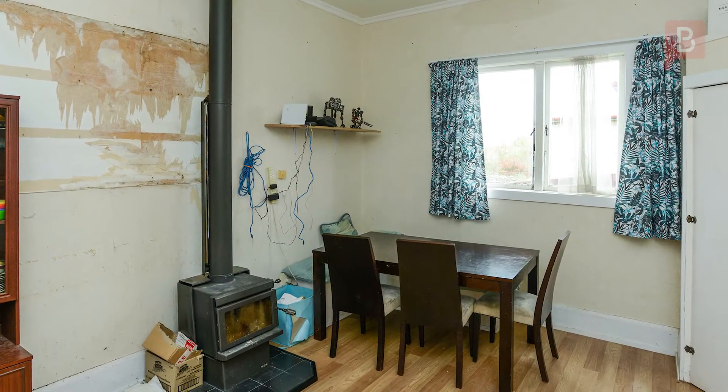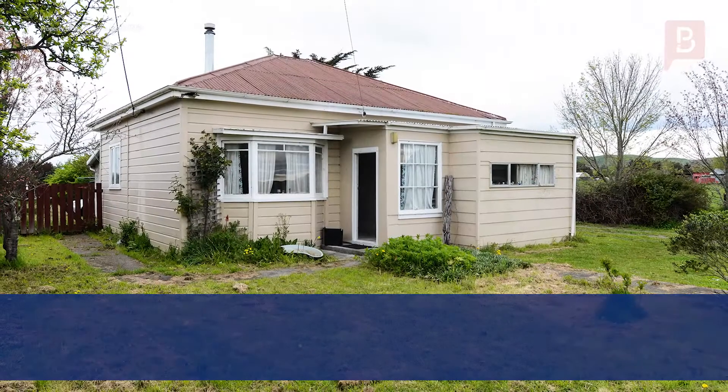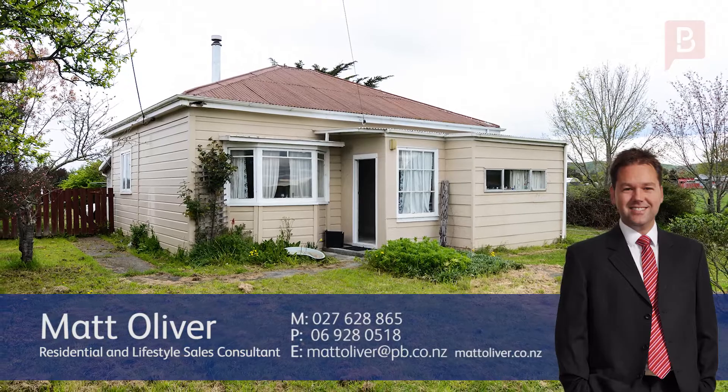To arrange your viewing, call Matt today — Matt Oliver at Property Brokers Waipakarau. Thank you very much for looking at my video. If you've got any questions about the detail that you've just seen, please give me a call. Call Matt anytime on 027 628 8654. We'll see you next time.